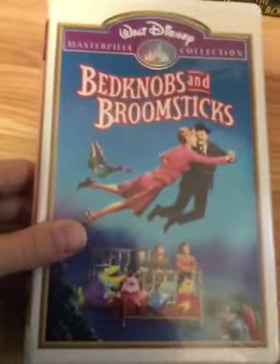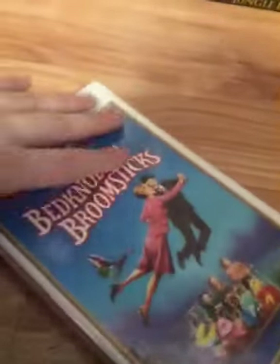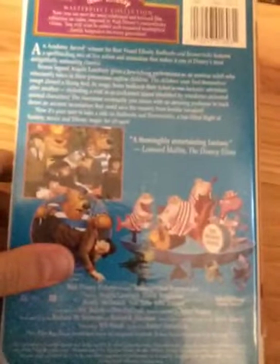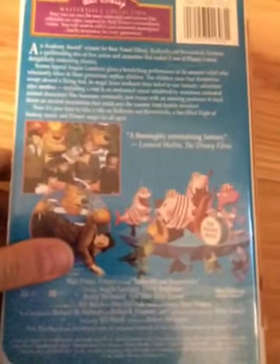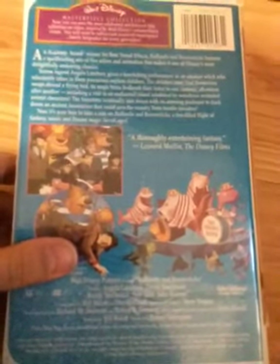Here's Bedknobs and Broomsticks, 1994 Masterpiece Collection VHS — the 1995 VHS. It's often considered a rip-off of Mary Poppins. It stars Angela Lansbury, David Tomlinson, Roddy McDowall, Sam Jaffe, and John Ericson. This is a classic from 1971. Ink label; the print date is February 24th, 1995.